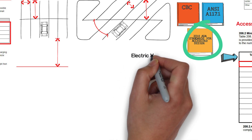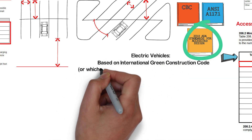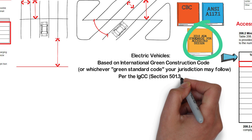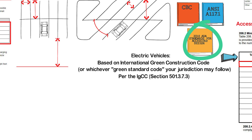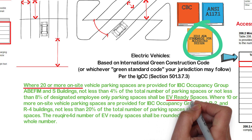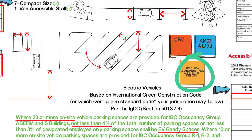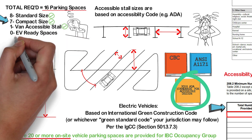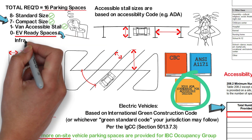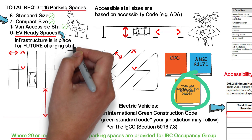How about miscellaneous parking stalls such as electric vehicle parking spaces? That is usually addressed by the International Green Construction Code (IGCC), or whichever green standard code your jurisdiction may follow. Assuming we are using the IGCC, section 501.3.7.3 would apply. This code applies if we had 20 or more parking stalls, requiring EV-ready spaces for 4% of the total number of parking spaces. However, since we have less than 20 stalls, we do not need this. EV-ready spaces simply mean the infrastructure for future charging stations is provided, but an actual charging space is not.